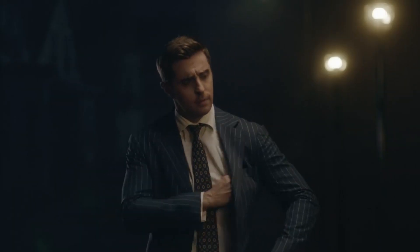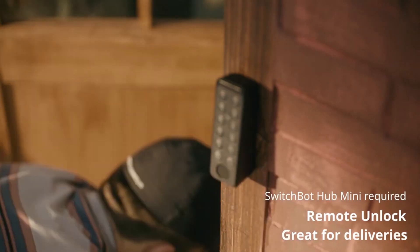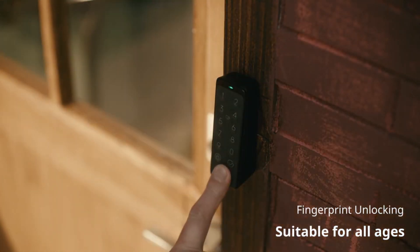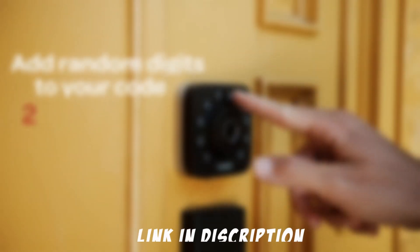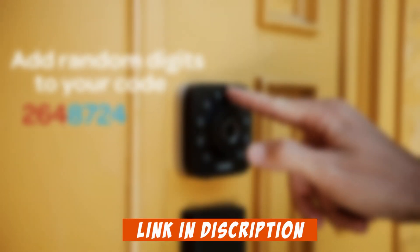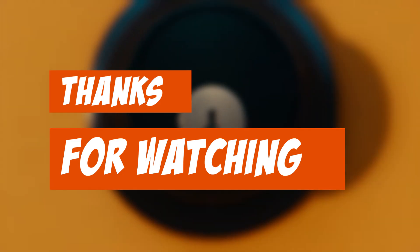In conclusion, the best smart locks of 2023 highlights the cutting-edge technology and security features these top-notch smart locks have to offer. With a focus on convenience, ease of use, and robust security, these smart locks are undoubtedly essential additions to modern homes and offices. Whether you're looking for keyless entry, remote access control, or integration with smart home systems, there's a smart lock on this list to suit your needs. For more information and to purchase any of these featured smart locks, check out the links provided in the video's description below. Secure your home and elevate your lifestyle with these remarkable smart lock options.